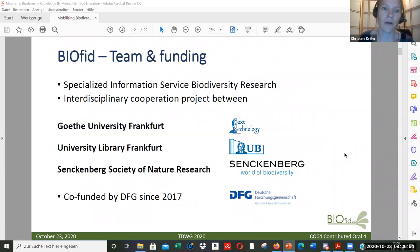This is an interdisciplinary project between the Senckenberg Society of Nature Research and the University Library in Frankfurt, as well as the Goethe University in Frankfurt. This project has been co-funded since 2017 and we are a specialized information service for biodiversity research.